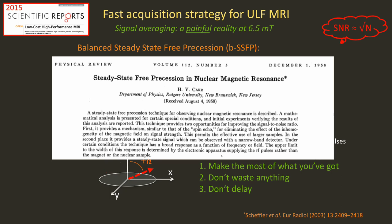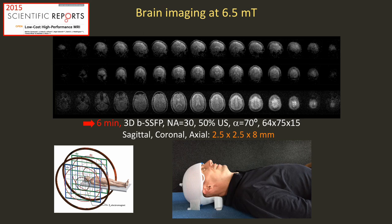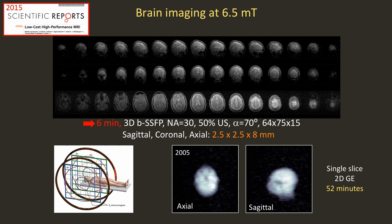Herman Carr recognized this in 1958 when he first wrote down the SSFP equation. He wasn't doing imaging — he was doing spectroscopy — but he had a low-field magnet and long T1s and didn't want to wait either. Applying SSFP at 6.5 millitesla gives pretty amazing results. These are brain images we published in 2015: two and a half millimeter in-plane, acquired in six minutes. Compared to images acquired in the same scanner in 2005 with a 2D gradient echo, you can see why choice of sequence really matters for signal averaging and high quality imaging at low field.